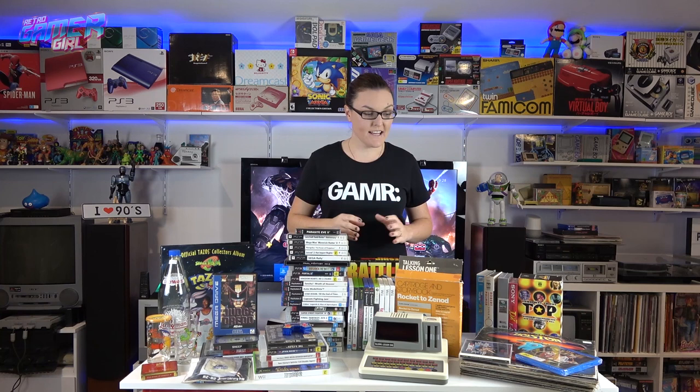Hey everyone, Retro Gamer Girl here. Today is September's pickup video. I can't believe how much I was able to get in September — there's such a diverse amount of different things: VHS movies, Blu-rays, vinyls, glass bottles. I'm really excited to go through each lot I purchased, let you know how much I paid for each item, and we'll do a total at the end. A few things are missing from this table because they simply wouldn't fit, but we'll cover those at the very end.